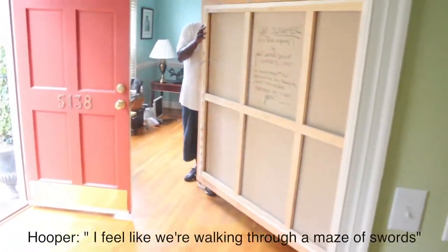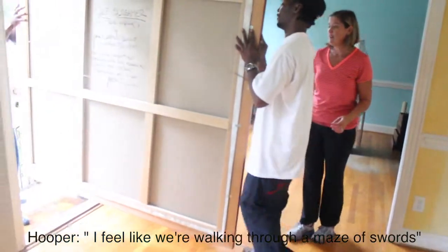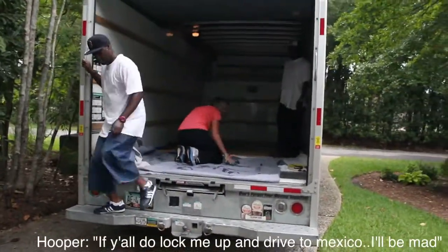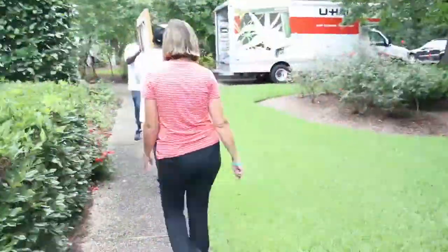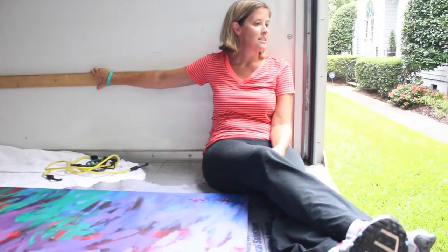I feel like we're walking through a maze of swords. I don't know — it's like dodging daggers! We've got to be careful — don't fall. We loaded each piece into the back of the moving truck one by one and transported it only two blocks from the old house to the new house. The deal-breaker was that I had to sit in the back with the art, which was a little nerve-wracking. I was terrified of everything — squirrels, potholes, you name it.